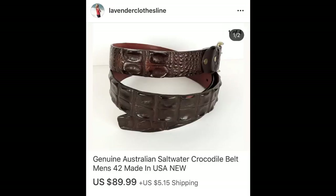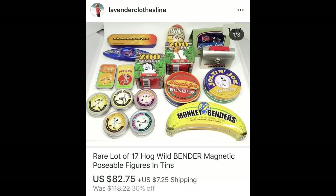The next item is a men's belt — you know I love selling men's belts, especially ones with really high quality. This is an Australian saltwater crocodile belt. I got $90 for it and I paid $2.97. The next item was a really cool find — I found these Bender Magnetic Posable figures in their tins. These are little wire figures that are very highly collectible. I found 17 in one bag. They looked brand new and I got $82.75. I paid $2.97.